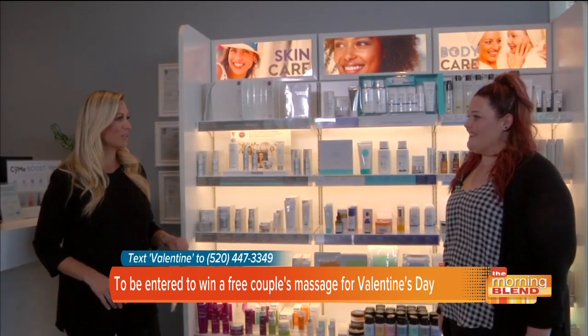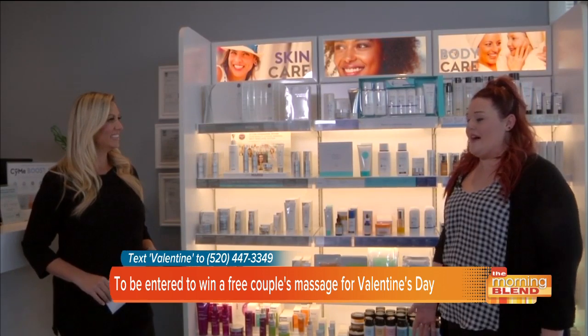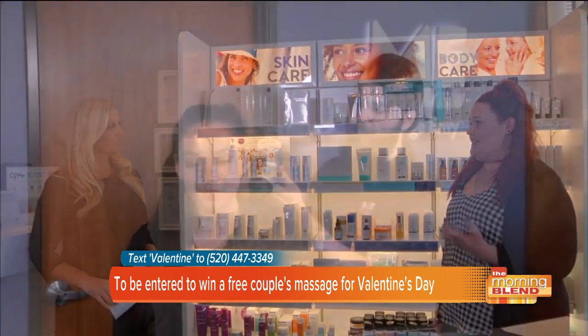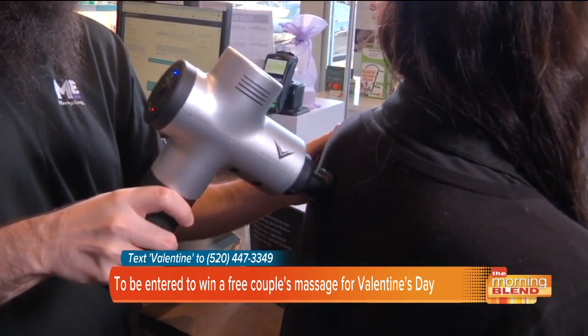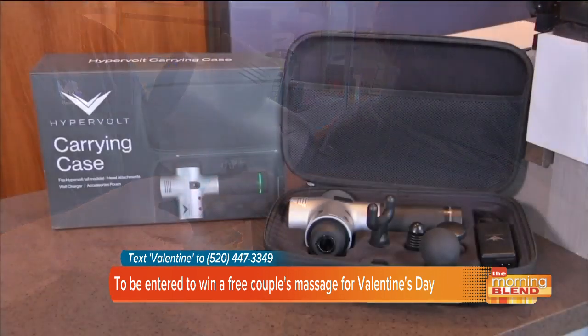What are some of your favorite massages personally? That's a tough one. I actually like the newest service we offer, which is Rapid Tension Relief. It's a handheld device that manipulates the muscle tissue faster than any massage therapist can do, and it helps get out those really deep, hard-to-reach knots. That way, when you are getting a massage, the therapist can work on different areas and not just that one knot you can never seem to get rid of.